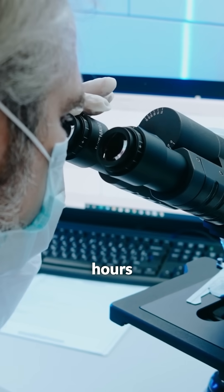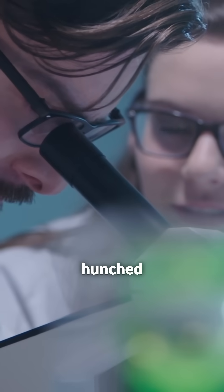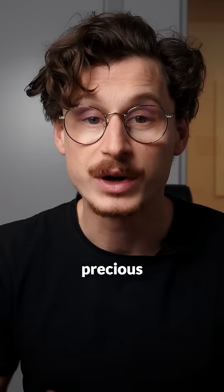Every time a scientist spends hours manually adjusting and analyzing microscopy data, that's time we all lose — time that could be spent finding cures, developing new treatments, or unlocking breakthroughs that change the world. So for every hour your team spends hunched over a microscope manually hunting for data, they're losing precious time that could be used for actual breakthroughs.